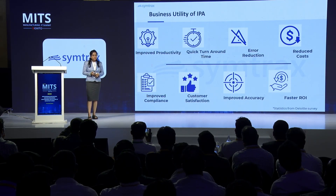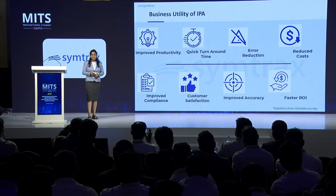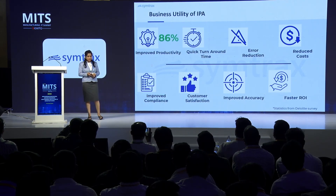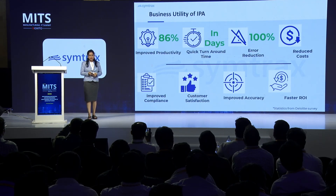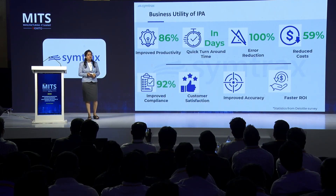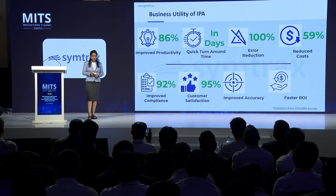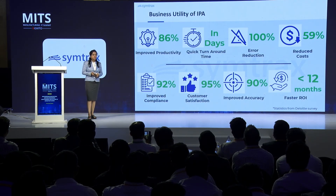Let me highlight some statistics from the annual survey conducted by Deloitte. It says that implementing intelligent process automation has improved productivity by 86% — that will be in days, not in months — followed by 100% error reduction. When we talk about reduction in cost, it has been reduced by 59%, compliance has been improved by 92%, along with customer satisfaction by 95%. Additionally, accuracy has been improved by 90%, and ROI has been seen within five to six months.